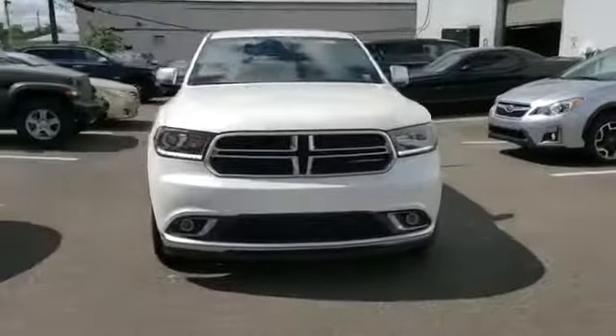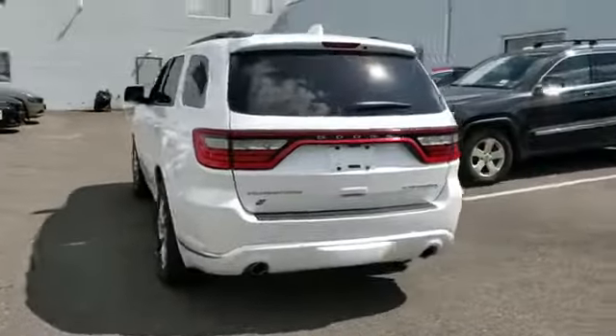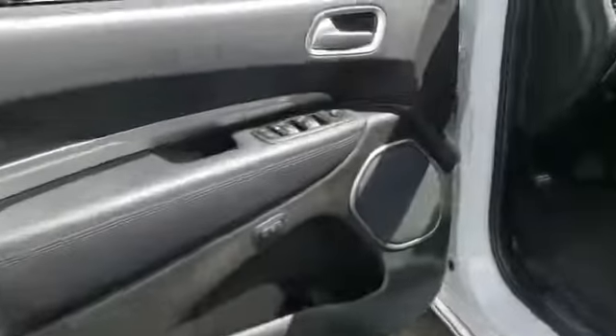2018 Dodge Durango with less than 27,000 miles on the odometer. This SUV offers space as well as power and performance. It looks as sharp as it performs, with stylish features which include side view mirrors with turn signals, satellite radio, navigation, and a premium sound system.